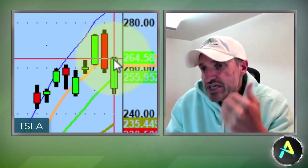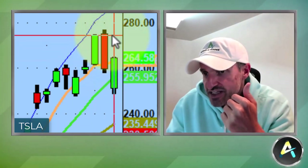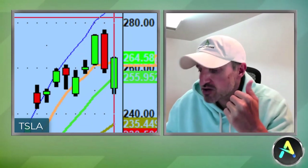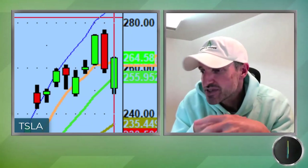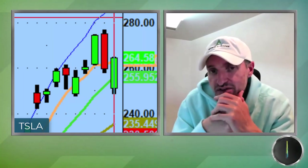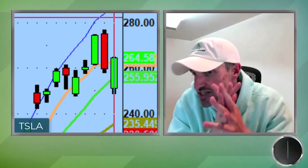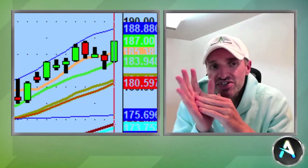Tesla did exactly what needed to be done. We had the exhaustion cycle — it came back to the five-day, came back to the ten-day, reclaimed the ten. Same theme with Microsoft and Apple — this orange five-day moving average line. If Tesla can reclaim the five-day moving average, it could start filling in the whole move back to 277. There was some really aggressive call buying today — someone came in and bought five million dollars worth of premium for the January 300 calls. That's a five-million-dollar bet on a single idea; that's not a small thing.